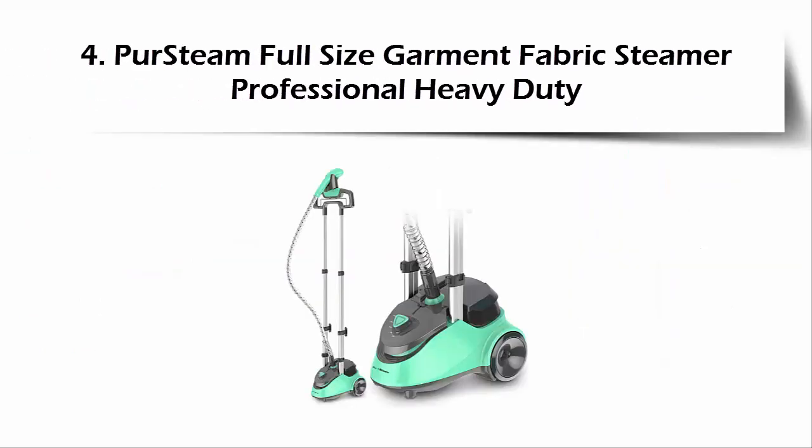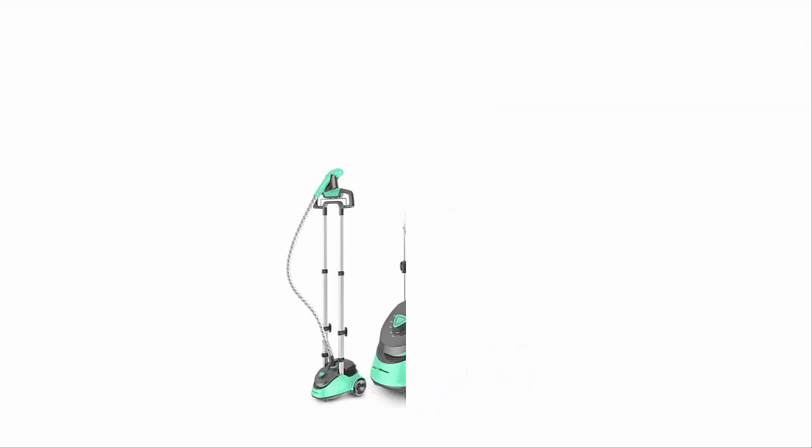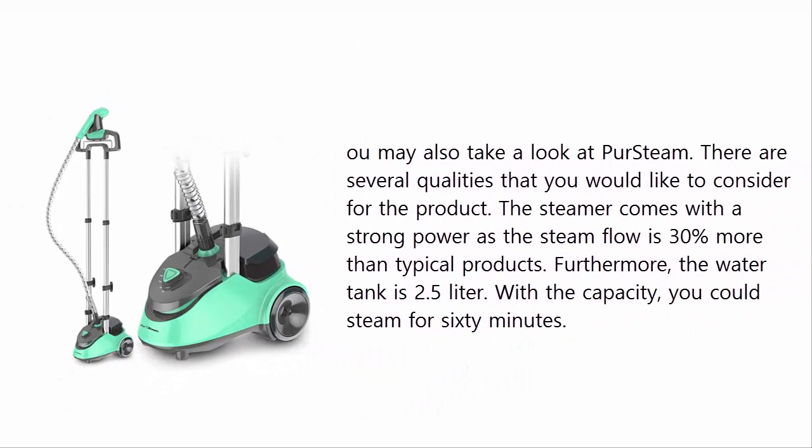Our list at number 4: the Her Steam full-size garment fabric steamer, professional heavy-duty. There are several qualities to consider for this product. The steamer comes with strong power, as the steam flow is thirty percent more than typical products. Furthermore, the water tank is two point five liters.